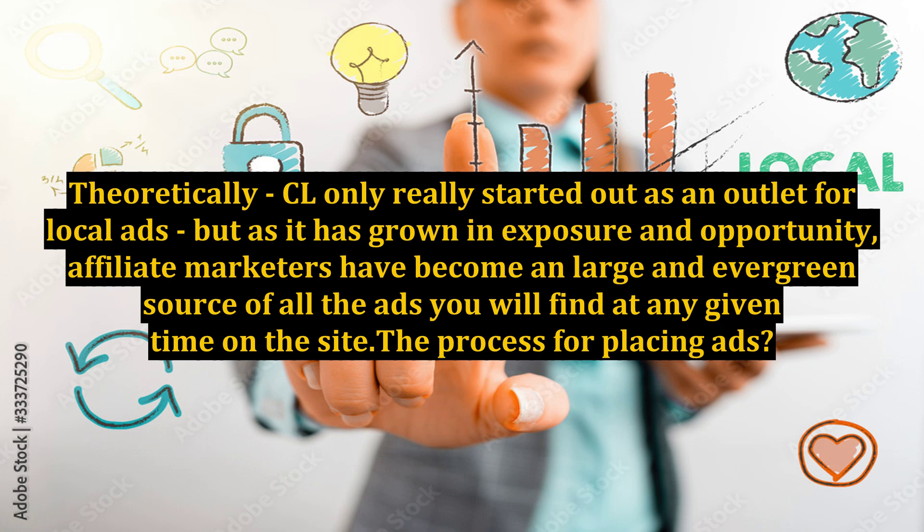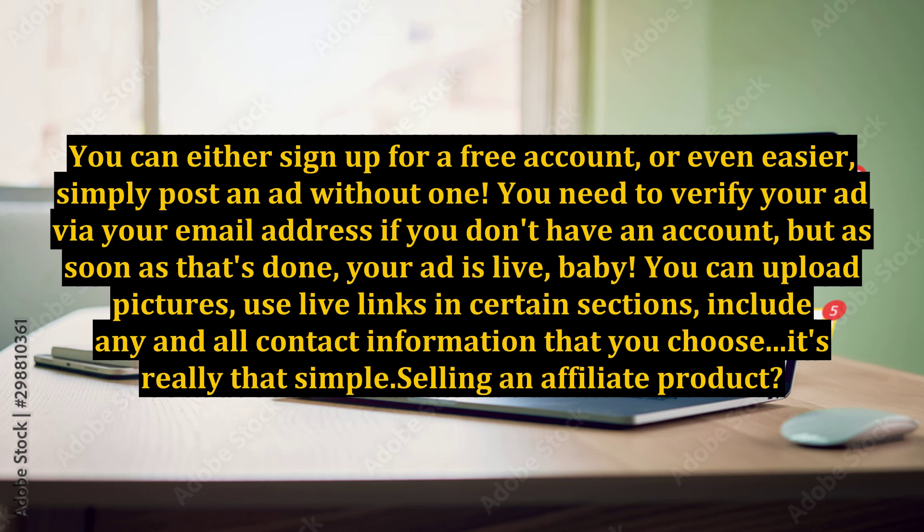The process for placing ads? Simple. You can either sign up for a free account, or even easier, simply post an ad without one. You need to verify your ad via your email address if you don't have an account, but as soon as that's done, your ad is live. You can upload pictures, use live links in certain sections, and include any and all contact information that you choose.